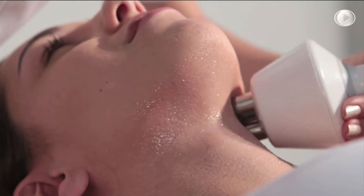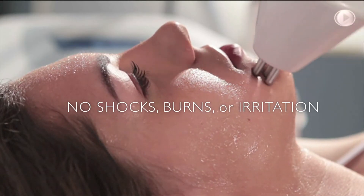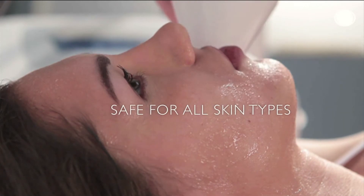The treatment is comfortable and pleasant, with no electrical shocks, burns, or skin irritation. The treatment is completely safe for all skin types.